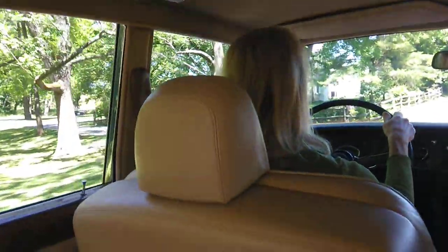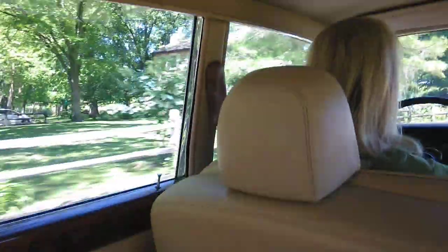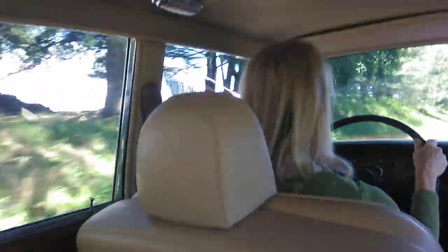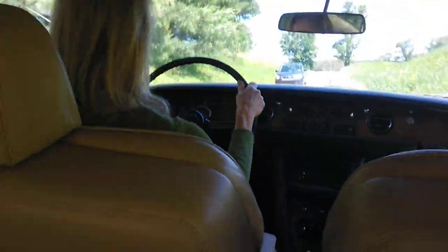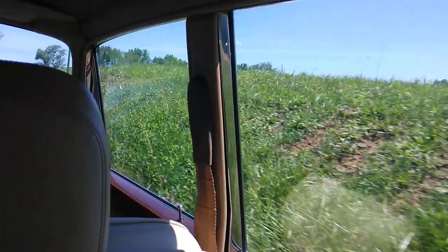My boss refuses to wear her chauffeur cap, so we are making this video of our 1969 Silver Shadow. We are located in Kennett Square, Pennsylvania, and you can see how beautiful it is out here.